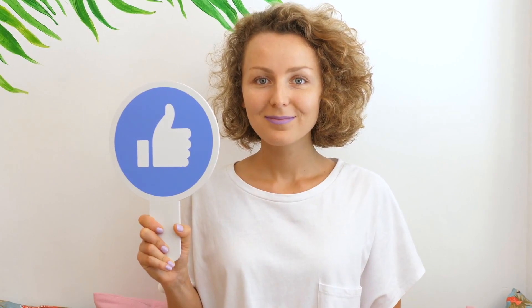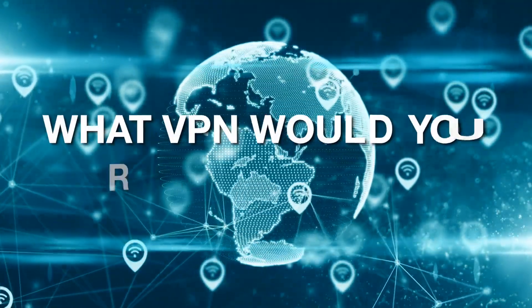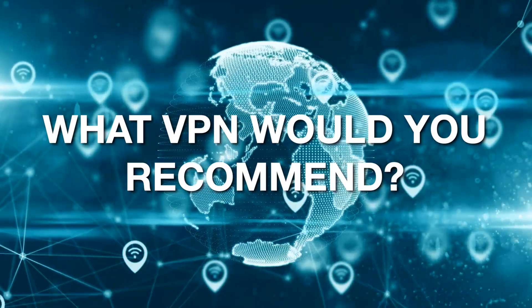If you liked this video, be sure to hit the like button and subscribe to our channel so you'll always be updated when we publish new content. And before you go, what VPN would you recommend? Let us know in the comments below.